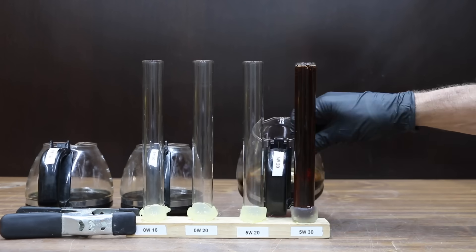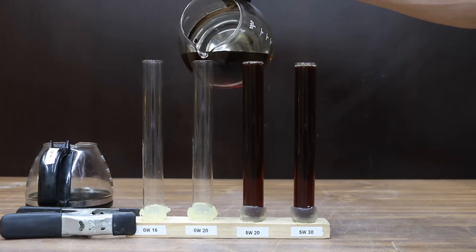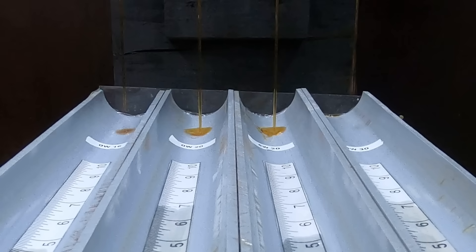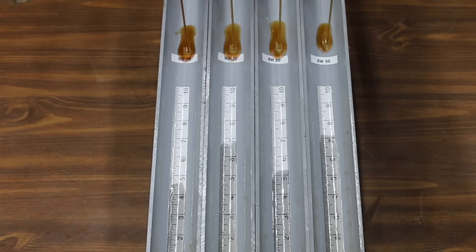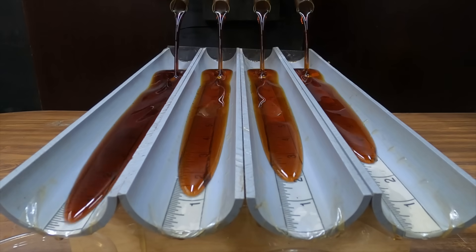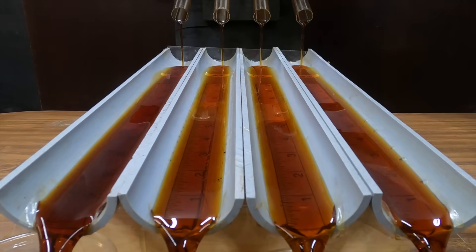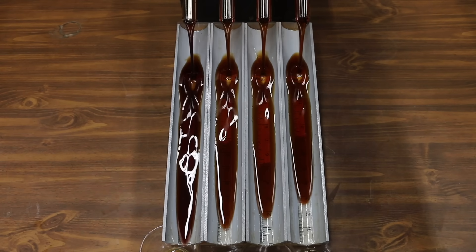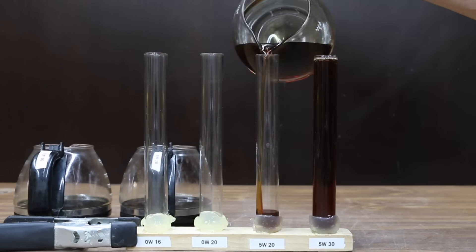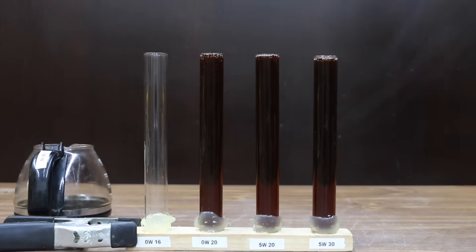Since all the oils have cooled off, let's compare the oil flow of the cooked oils to see if heat exposure had an impact. It's a very fast and close race with three of the four oils out of the gate almost simultaneously. This time the 0W20 is outrunning the 5W20 by a greater distance. The 0W16 wins, followed by 0W20 in a close second, 5W20 in third, and 5W30 in fourth. Let's refill the tester with cooked oil and place it in the freezer to test cold flow performance.